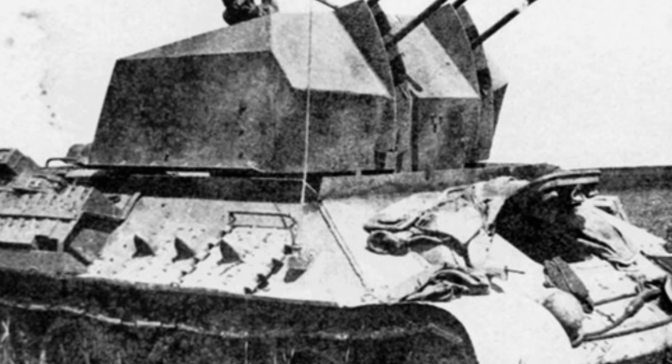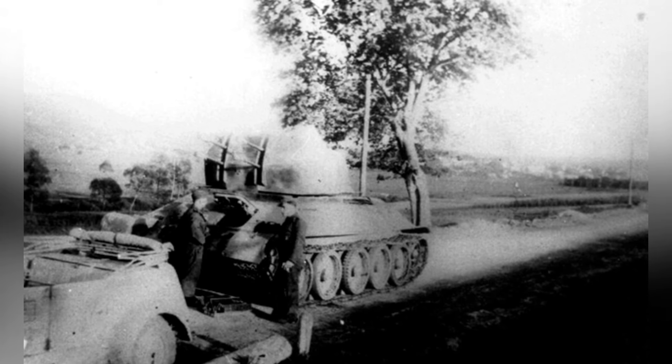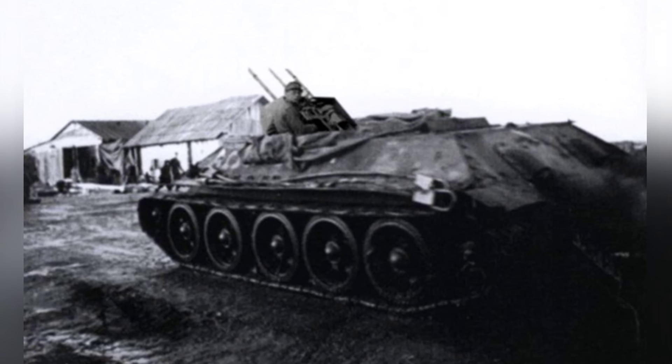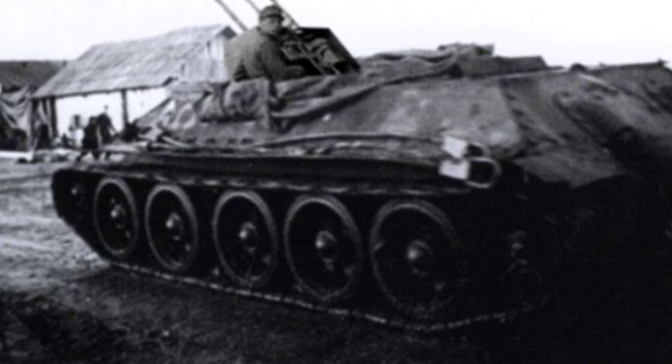After World War II, some military history enthusiasts gradually sorted out relevant fragments from the vast sea of information, put together relevant details, and gave the name 'T-34 self-propelled anti-aircraft gun,' making it a unique model. This unique model has become quite popular among military enthusiasts in Europe and the United States, with some enthusiasts specially painting it and others making models of it, showing their true passion for military history.